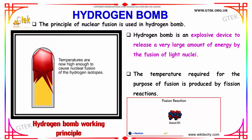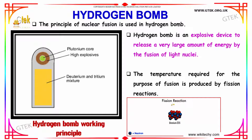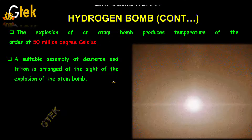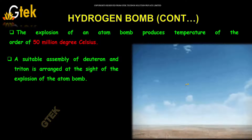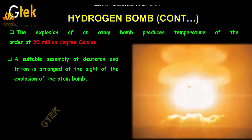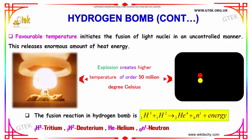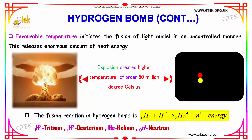The temperature required for fusion is produced by fission reactions. The explosion of an atom bomb produces a temperature of the order of 50 million degrees Celsius. A suitable assembly of deuteron and triton is arranged at the site of the explosion of the atom bomb. The favorable temperature initiates the fusion of light nuclei in an uncontrolled manner, releasing an enormous amount of heat energy.